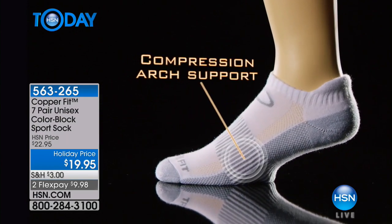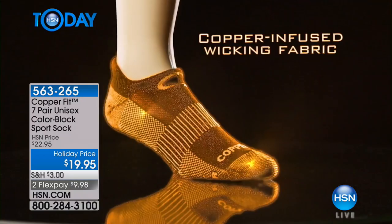This is seven pairs of socks for $19.95 — it's really incredible.